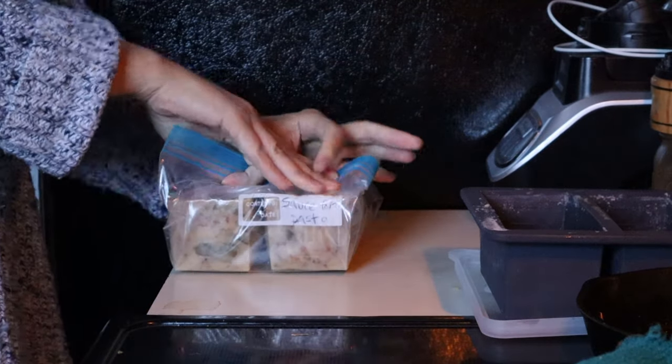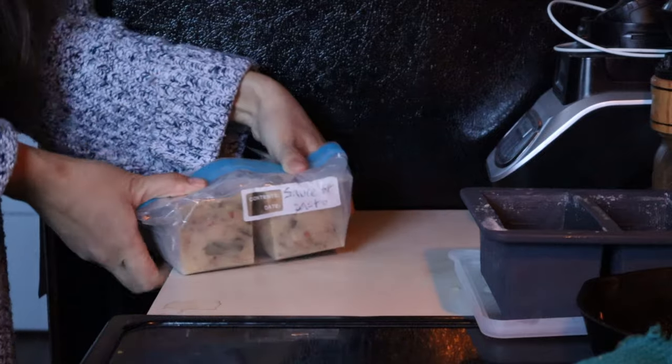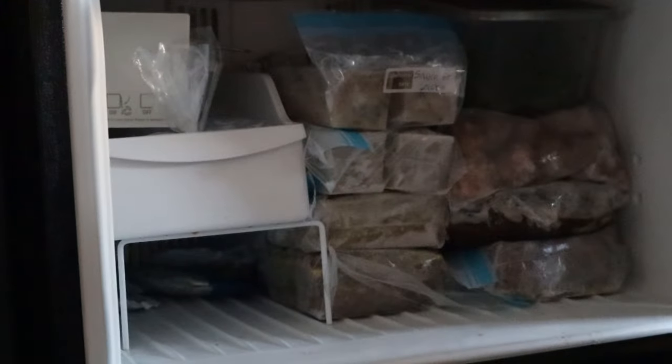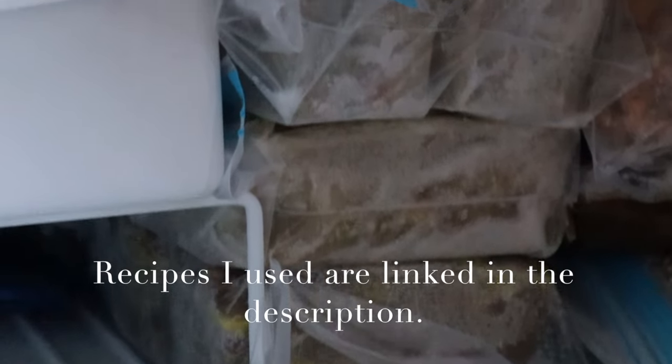I chose recipes that are based on our autoimmune protocol diet and the reintroduction phase that we've gotten through, and I will link the recipes below, as I know that that is a pretty unusual dietary restriction to follow, especially in postpartum.